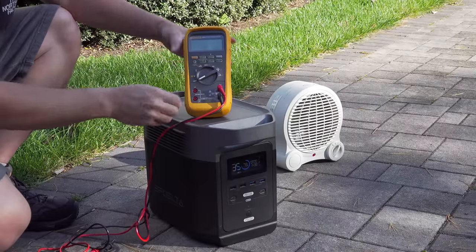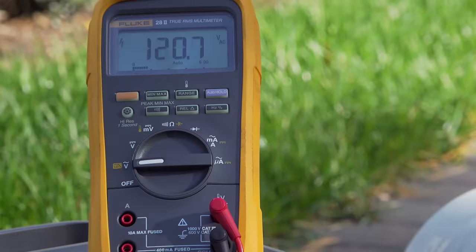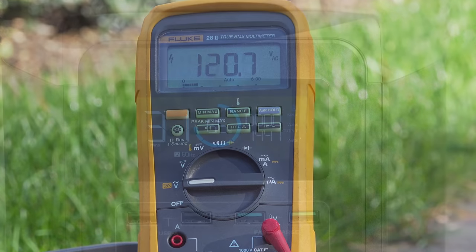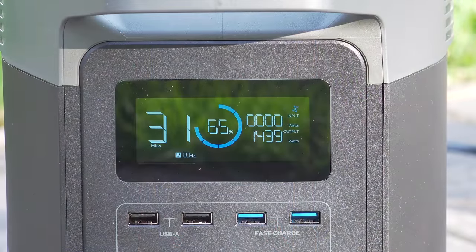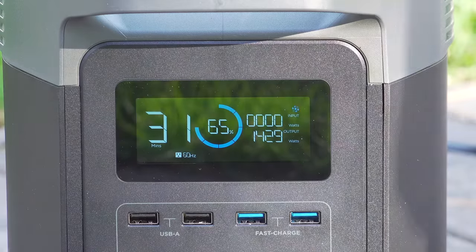While the heater was running I wanted to check the voltage to make sure it was putting out the correct amount. With this meter I confirmed I was getting about 120 volts, which is totally normal for a unit like this. I let the unit run for about a half hour and it was doing fine — it wasn't overheating even with that full 1500-watt draw.